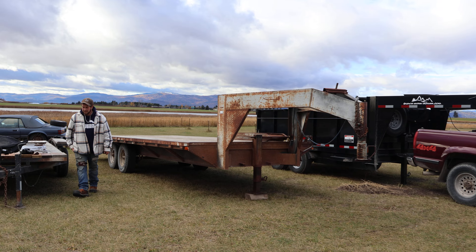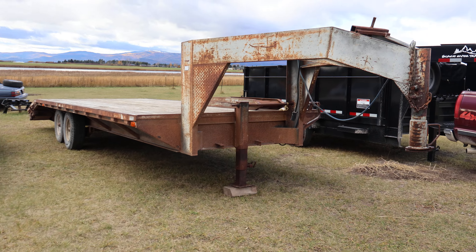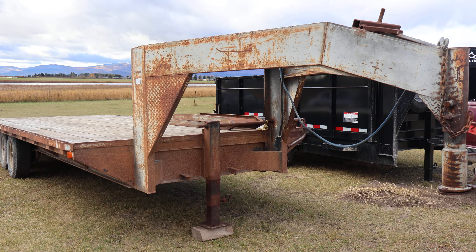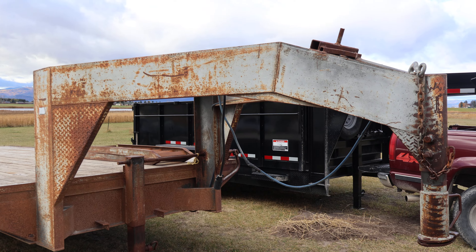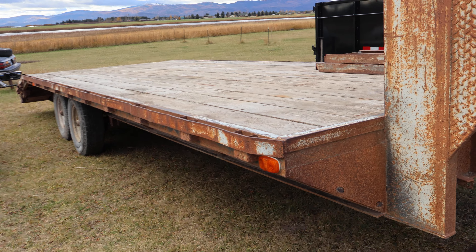Take a look at this 20-plus-4 foot gooseneck equipment hauler trailer we just picked up for $5,500. She's about 30 years old.